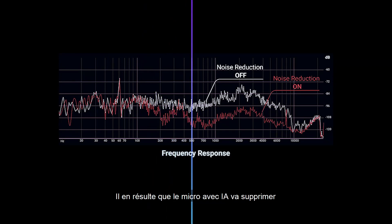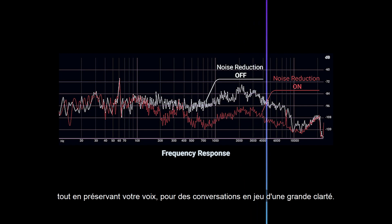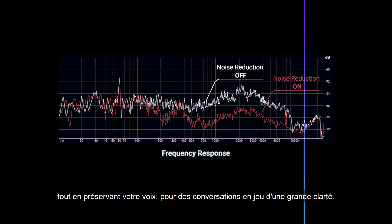The result is that the AI mic will eliminate over 50 million types of background noises while preserving the human voice.